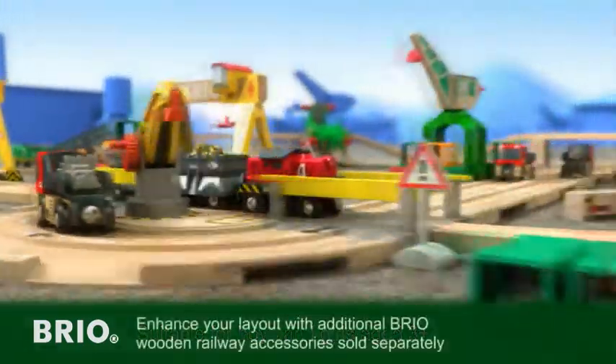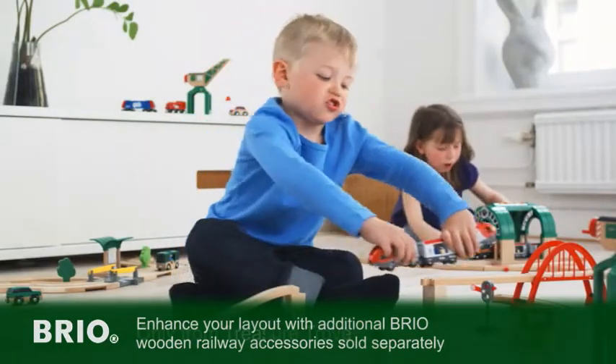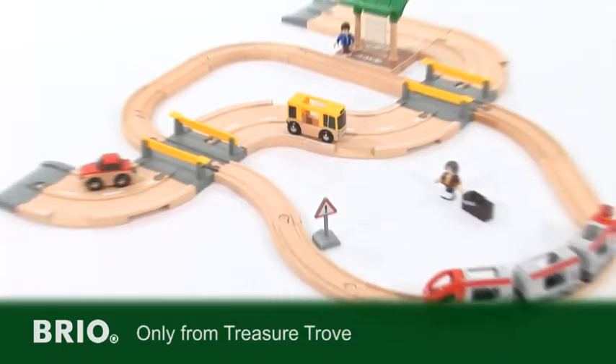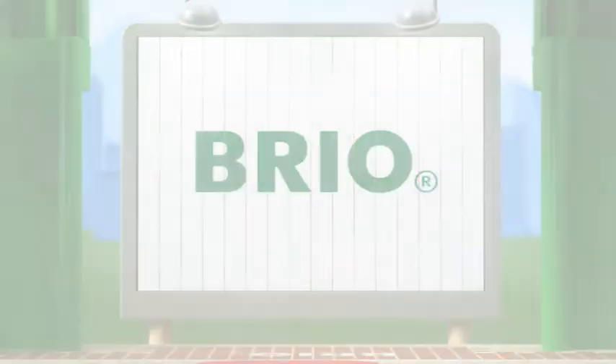The great thing about Brio is that you can add to the sets, from pieces of track to a tunnel or bridge. The possibilities are endless. The rail and road travel set by Brio — creating the finest and original railway sets for over 50 years — only from Treasure Trove.